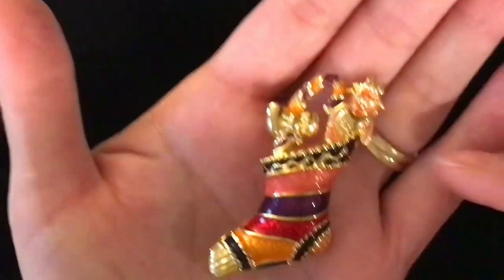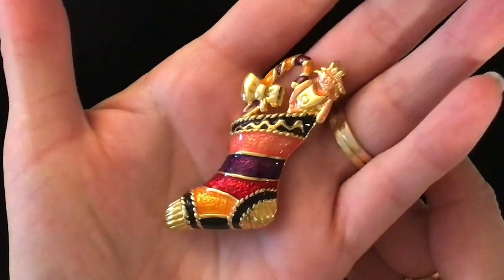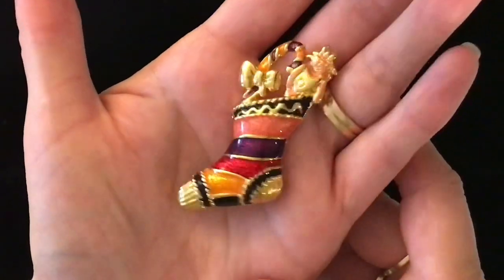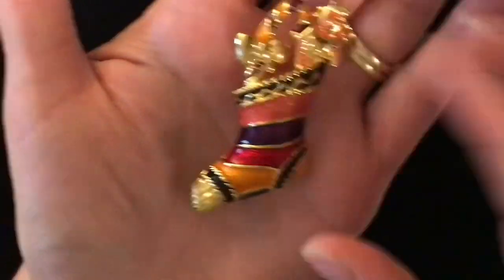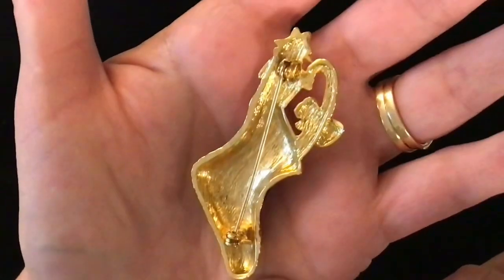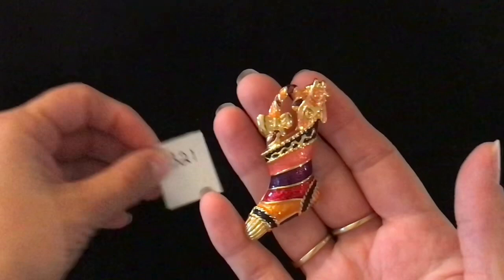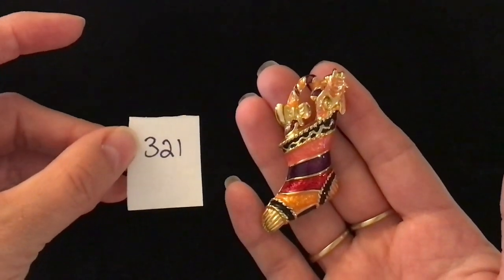Item 321. This one is five dollars. It is a Christmas pin brooch — stockings, very unique colors for Christmas. Nicely enameled gold tone brooch. That is the back of it. Again item number 321 and it is five dollars.